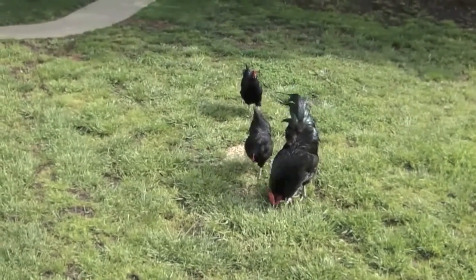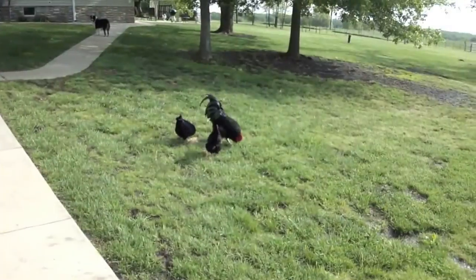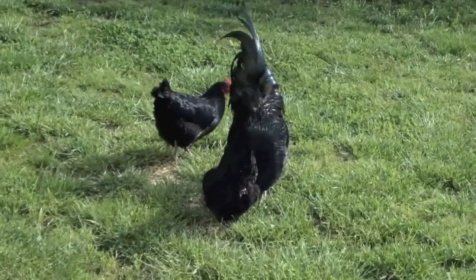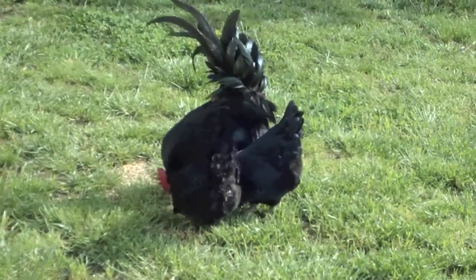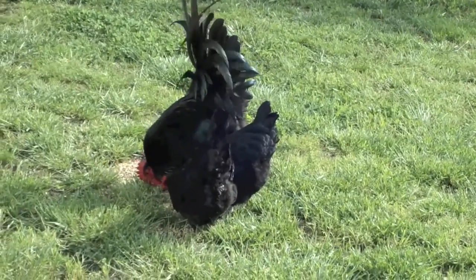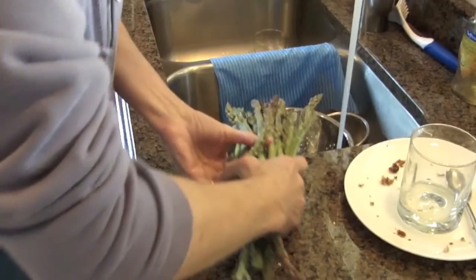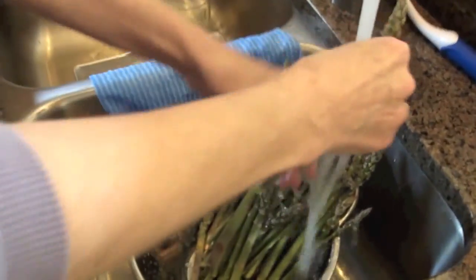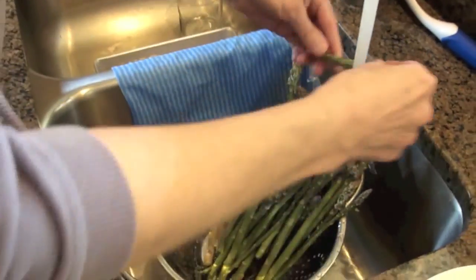And there they are. We've got one rooster and two hens here. There's another hen sitting on a nest, probably laying another egg for us. There's the asparagus from yesterday and today, and G-Mom is going to clean it up and we're going to have it for Sunday lunch.